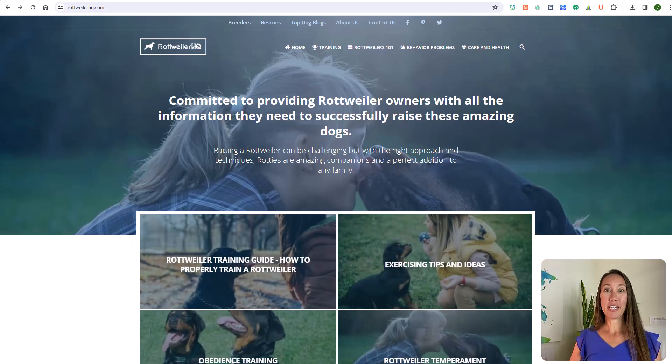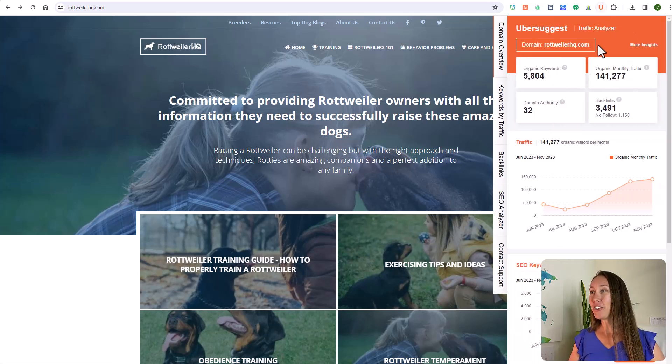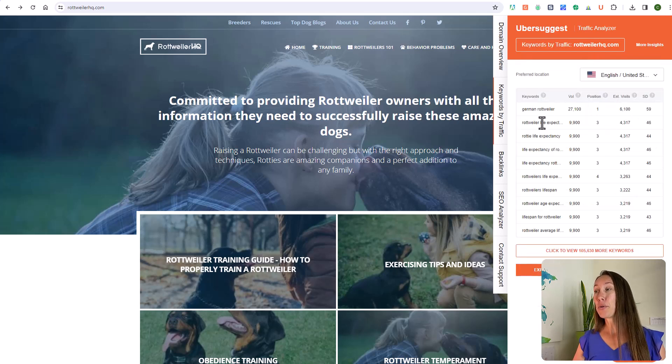Ubersuggest can also give you more insight on a specific website. You click on the extension and it gives you a domain overview with a lot of information. You can also click on 'Keywords by Traffic' to see the different keywords the site ranks for, estimated volume, the position they actually rank for each keyword, estimated visits, and the estimated difficulty level as well.